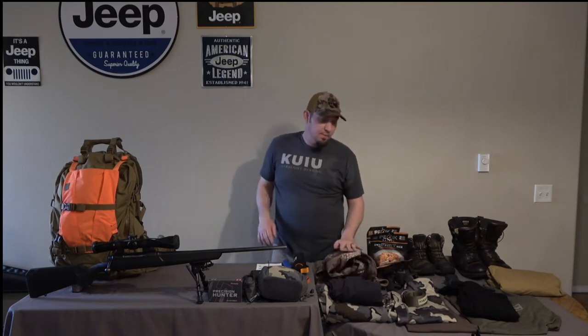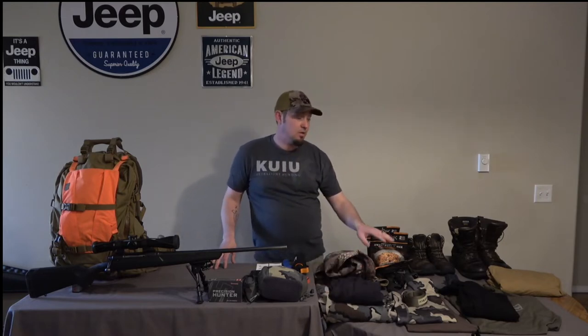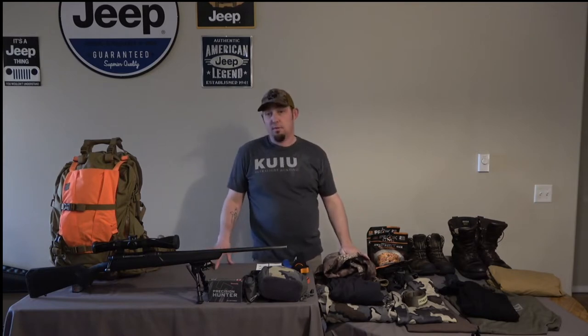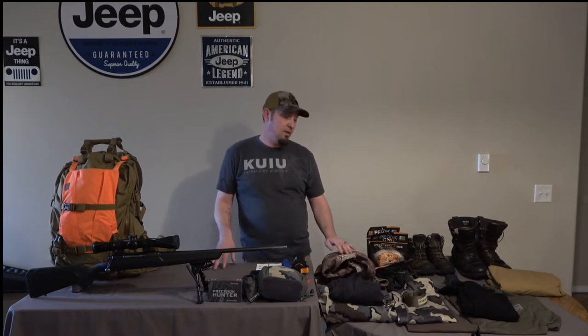That's pretty much what I run for clothing throughout the whole year. I'll usually just run these Attack Pants, a sweatshirt, and a cotton shirt, and I'm good to go for anywhere from zero to 60 degrees — which most of the time here it's usually around 38 in the wintertime.